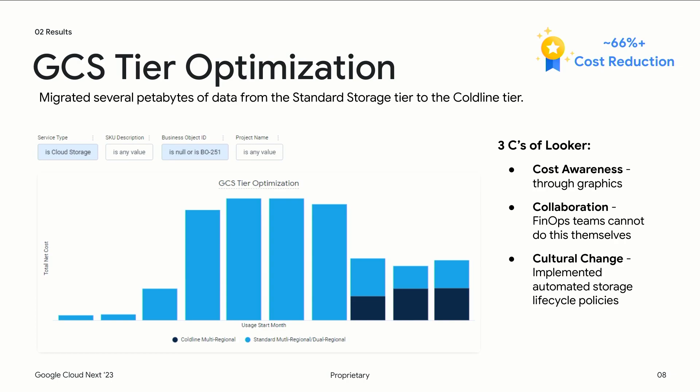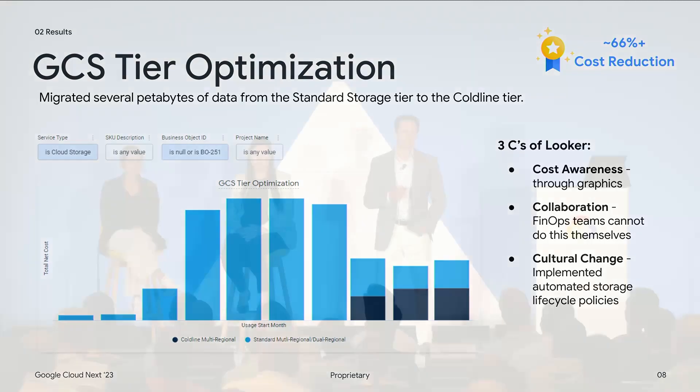That was a 66% reduction in cost. The really cool thing here was the cultural change: when the engineers started feeling pulled into the fold of FinOps, they put their engineering hats on and started thinking about automation. They automated our storage lifecycle policies, which automatically walk down those tiers of storage to take advantage of lower cost prices over time when they see no access patterns on that data in GCS. We can see all three C's play out in this scenario as well.